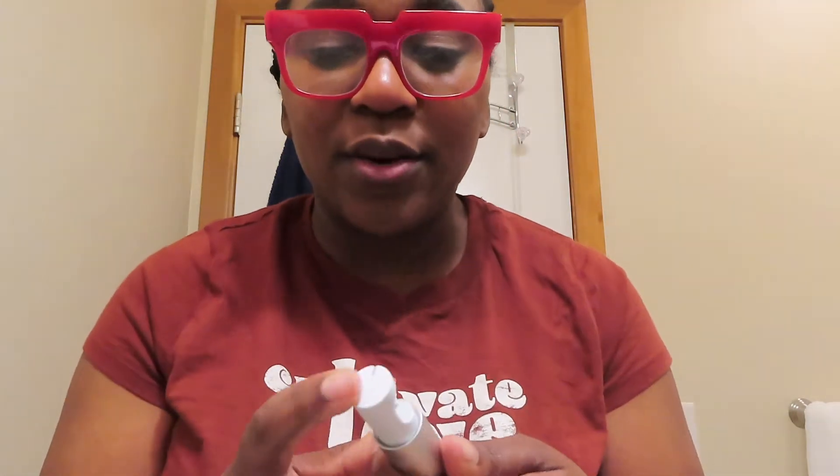Have you guys ever used this product before? It says 'refillable floss.' I struggled with this for like three to five minutes trying to figure it out. This is what I've been using for flossing — or maybe I should just go back to my Dollar Tree floss that I used to purchase, because it hasn't failed me yet. Hopefully you guys are flossing your teeth.